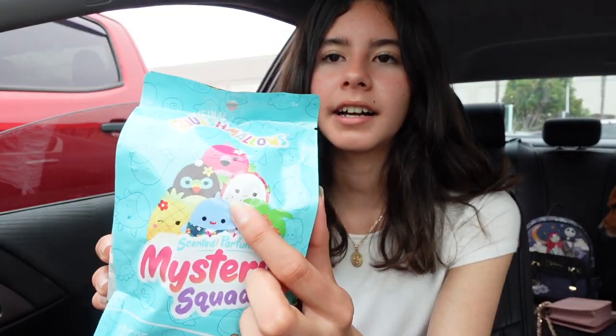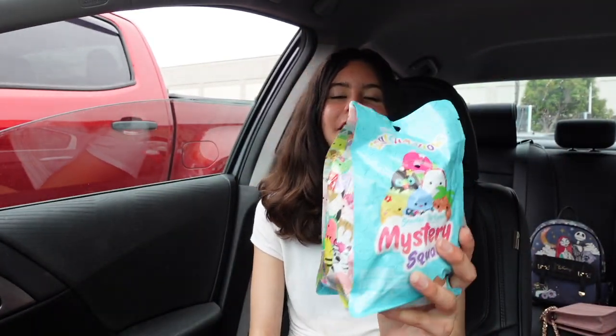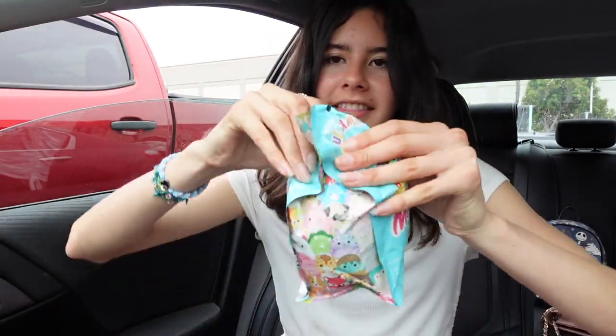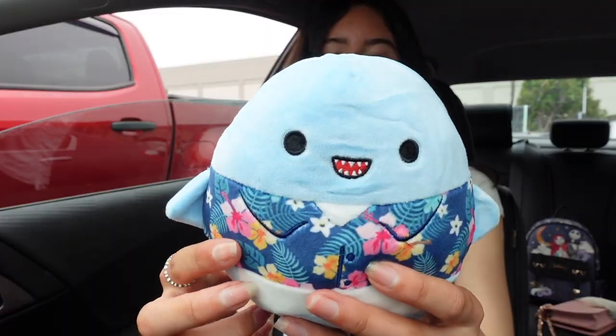Have you guys ever seen this squad? Because I've never seen it. When I saw the characters on the bag I was shocked — at first I thought it was going to be a fruit squad because I saw Delita the dragon fruit, but then I took a closer look and saw new characters. We are going to open it and see which cutie is inside. There are actually tear strips on both sides. Typically I would open it like a chips bag, but let's try this out.